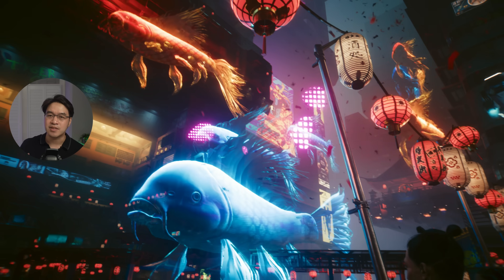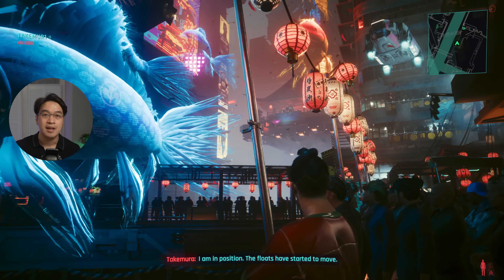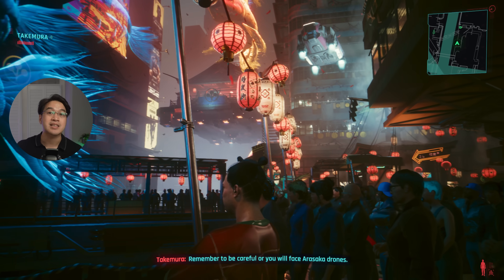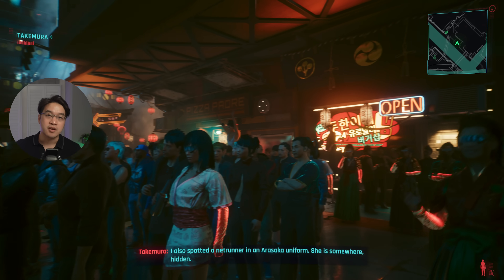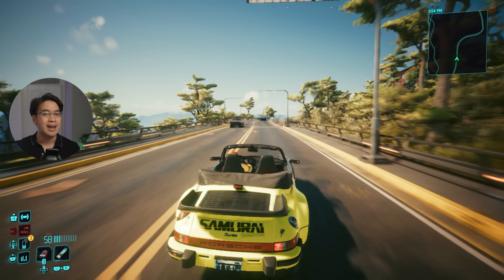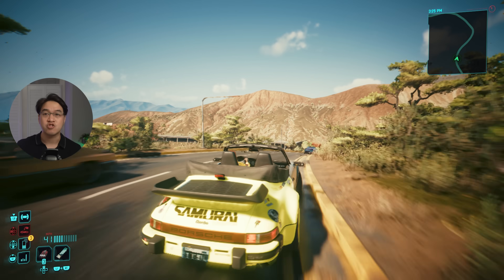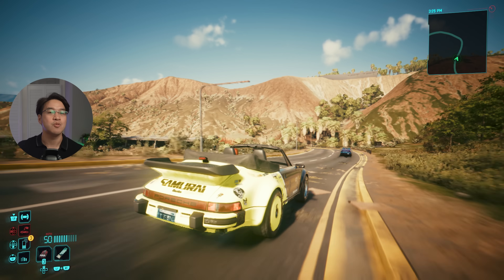Apple says this version of the game delivers smooth performance, sharp visuals, and amazing battery life on supported Macs. The game supports HDR on Apple's XDR displays, so if you're playing on a MacBook Pro or a Studio Display, expect stunning contrast and color vibrancy. It also supports spatial audio, and if you're using AirPods, you'll get head-tracking spatial audio by default. Considering the history of AAA game support on macOS, seeing this kind of flagship title running natively is almost surreal.